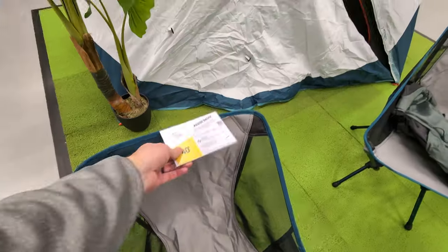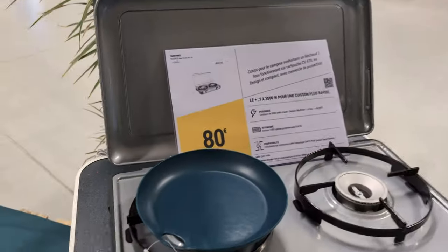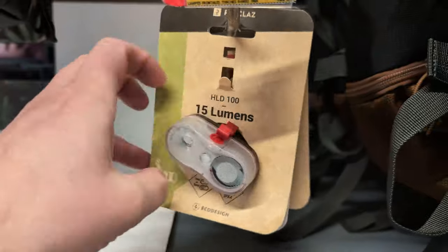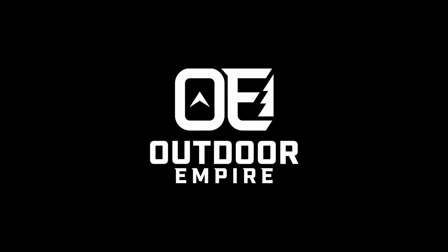Here we are folks, Decathlon. I'd forgotten my sunglasses when I went to France, so I have that chair. It's much cheaper here. I like that a lot. I might have to get one of these. Everything you need to go camping. I gotta get a bunch of cool stuff. Gear up and get outside.